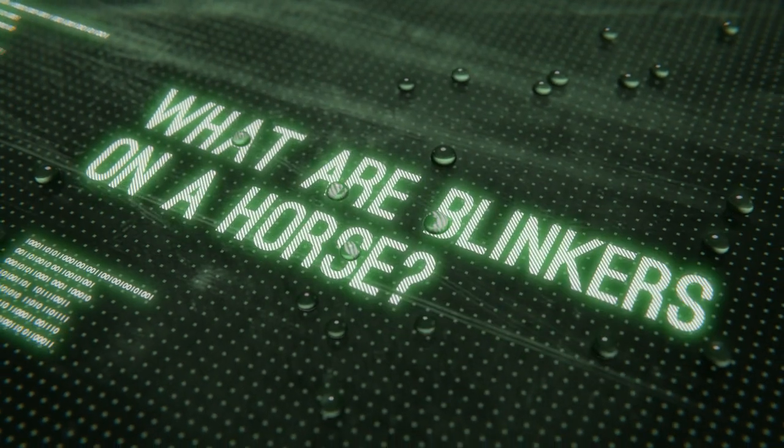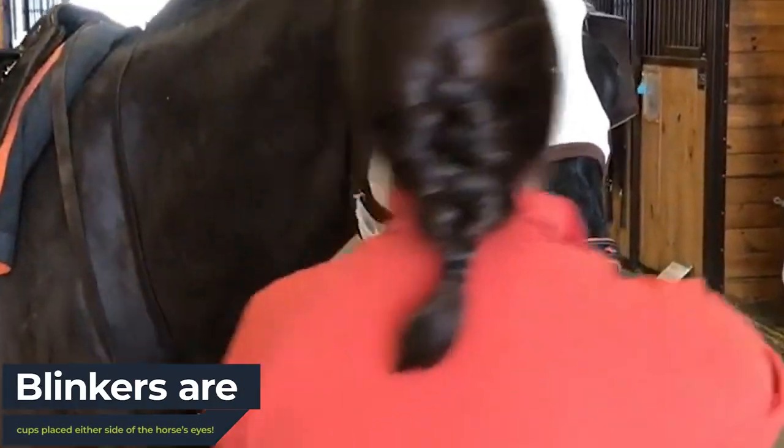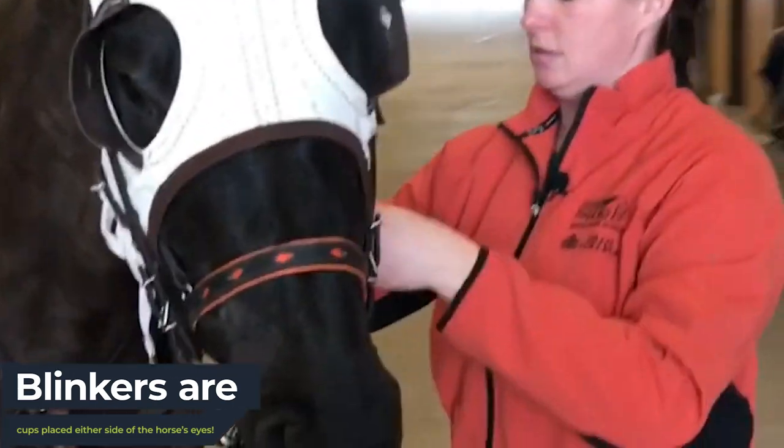So, what are blinkers on a horse? Blinkers on a horse are cups placed either side of the horse's eyes, often made out of either plastic or rubber.